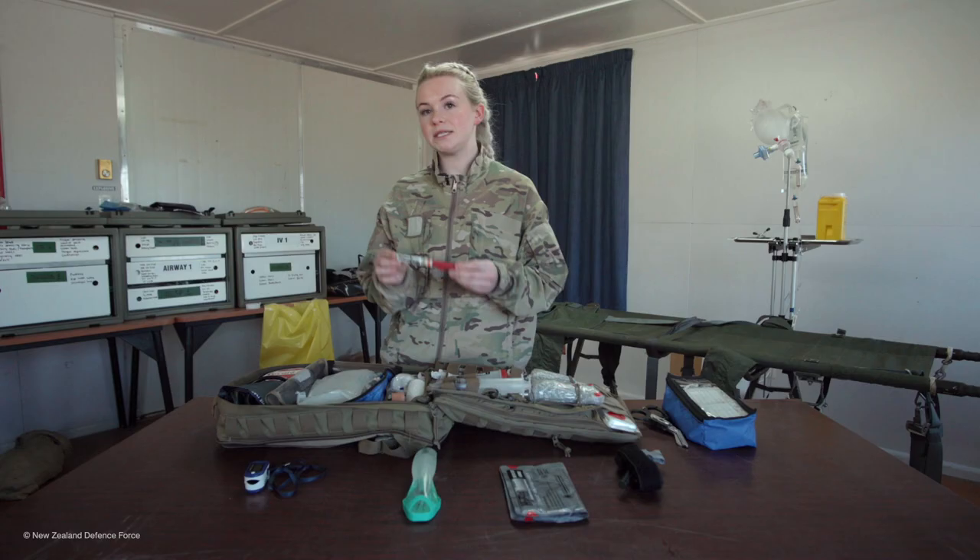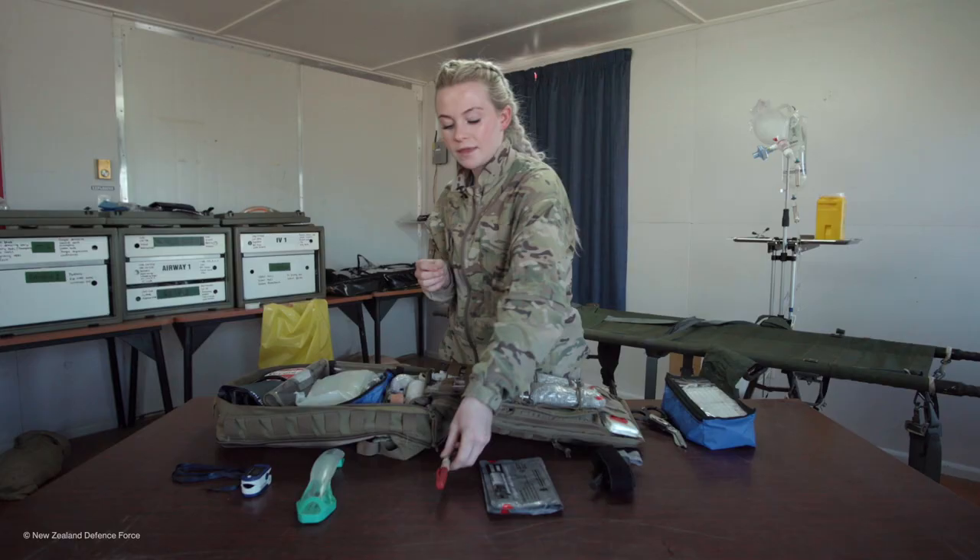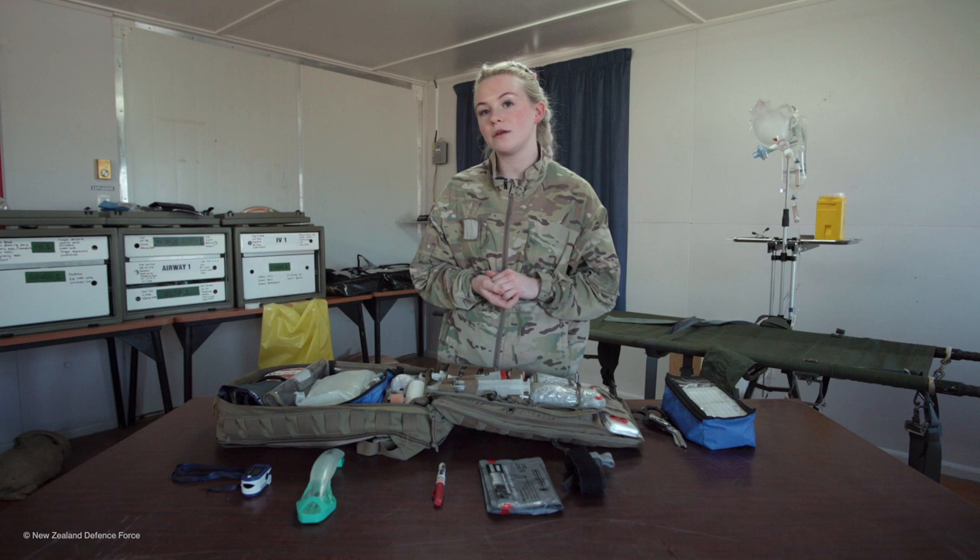This is a needle decompression, which is placed into the chest to release pressure from within the chest. This is part of a CLS, or combat lifesaver kit, which most soldiers will carry and are trained on before deploying overseas.